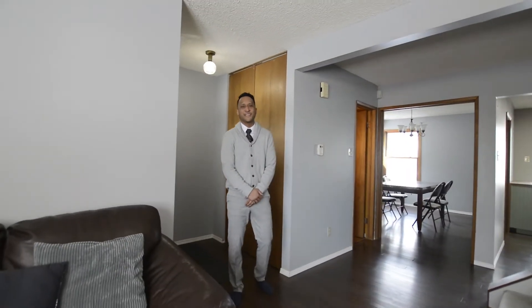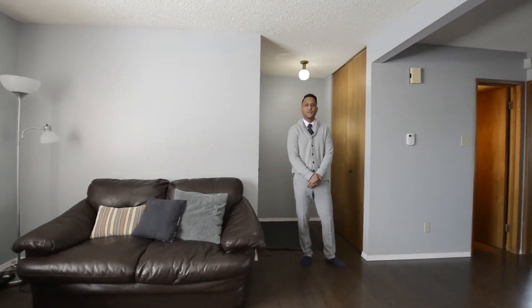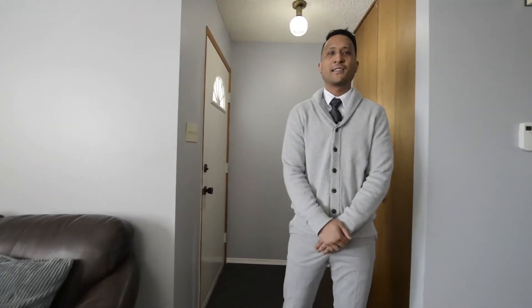Welcome to 727 Swailes, out here in Garden City. We're featuring a single attached house with three bedrooms, one and a half baths, granite countertops, as well as laminate flooring. Come check it out.